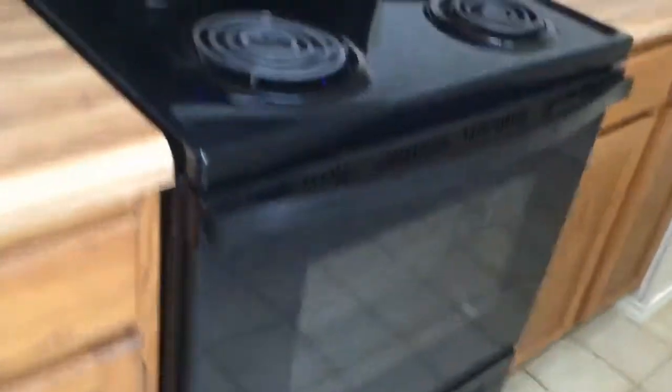Now here is the kitchen. Lots of cabinets, dishwasher, microwave range. Closet for pantry items. Here is your utility area with washer and dryer connections.